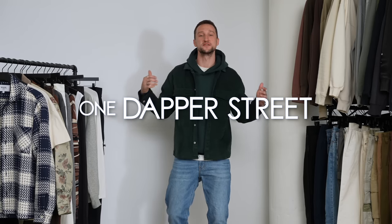What's going on guys? My name is Marcel. Welcome to my YouTube channel, One Dapper Street. Welcome to today's video, which is a What I Wore This Week episode.